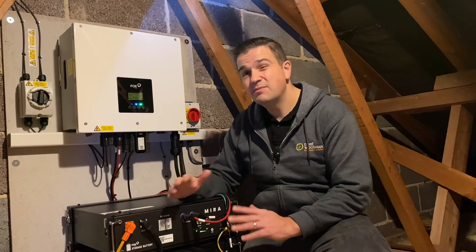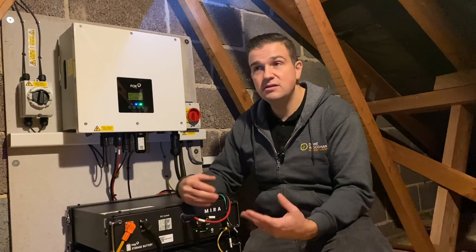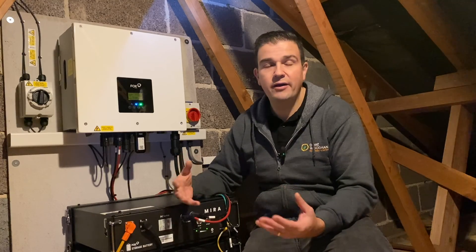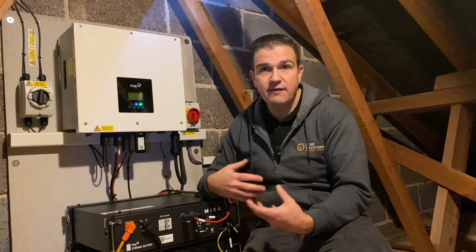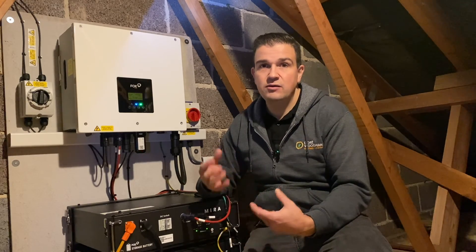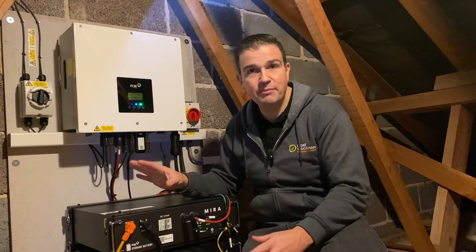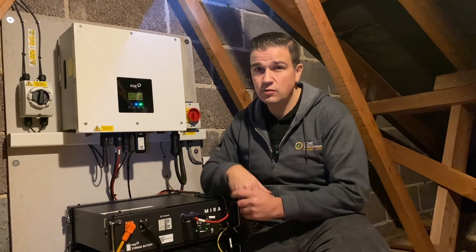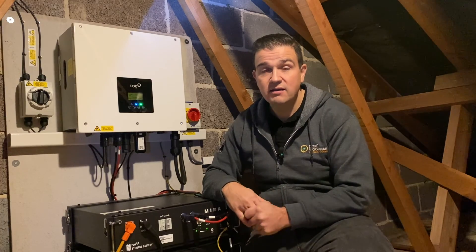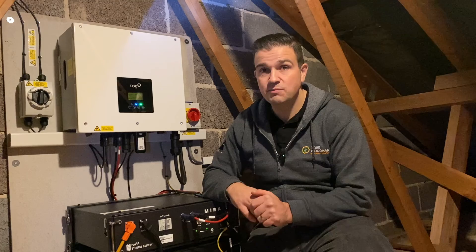There's no island mode on this system, so if you get a power cut you can't use the battery to run lights or TV. You'd need special earthing arrangements and a correct backup system in place for that. In this instance it wasn't something the customer wanted to invest in at this moment in time.